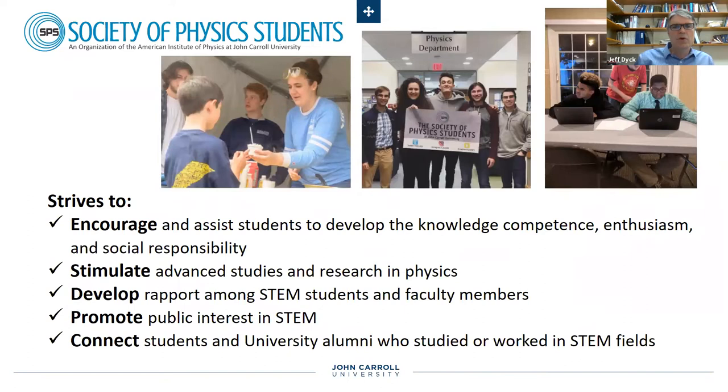A little bit more about the Society of Physics Students — here are some pictures showing an event handing out liquid nitrogen ice cream and outreach to a local Boys Hope and Girls Hope foundation that helps to mentor at-risk youth who have promise for heading to college but just need a little bit of extra help. Our students have been involved with that.